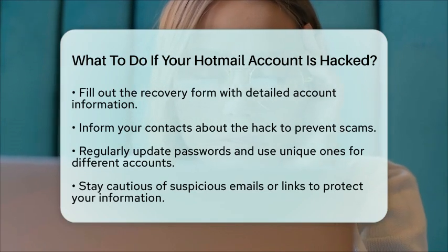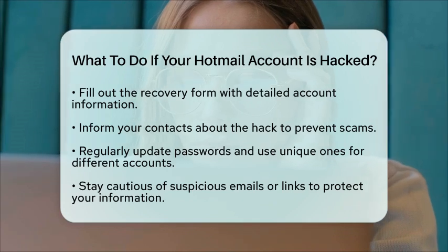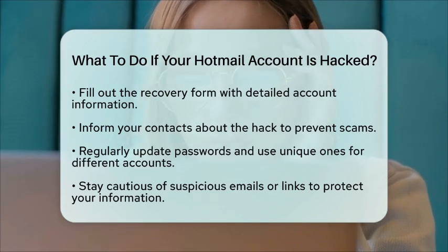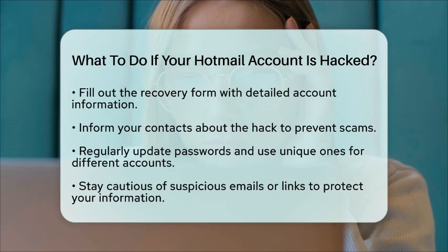Lastly, consider reviewing your security practices. Regularly update your passwords, use unique passwords for different accounts, and be cautious of suspicious emails or links. Taking these steps can help safeguard your information in the future.